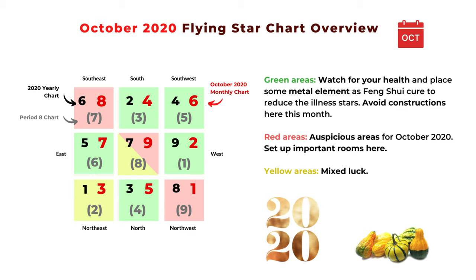The red areas are lucky areas: southeast, northwest, and the center area — with the best area being the northwest. The yellow areas are mixed. Most green areas are also mixed, but I categorize them as green to make sure we remember to place something metal to reduce the energy of the two and five stars.